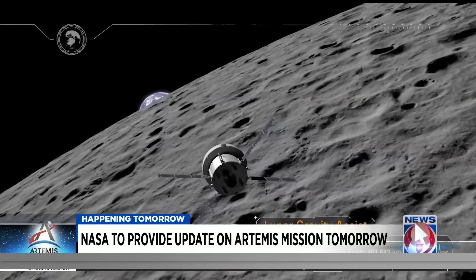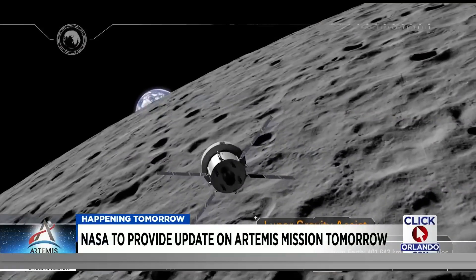Monday, NASA is expected to hold a briefing to provide an update on the Orion spacecraft. It's set to reach the midpoint of its mission to the moon.